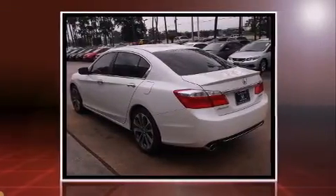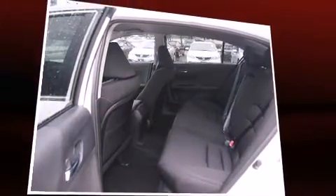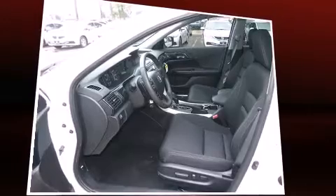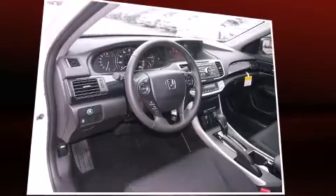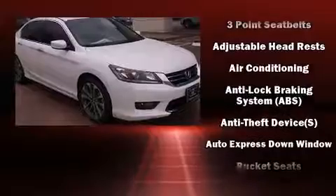Top features include front fog lights, speed-sensitive wipers, tilt and telescoping steering wheel, and much more. Enjoy your favorite music via the stereo system, which includes a CD player with MP3 capability and four well-positioned speakers.